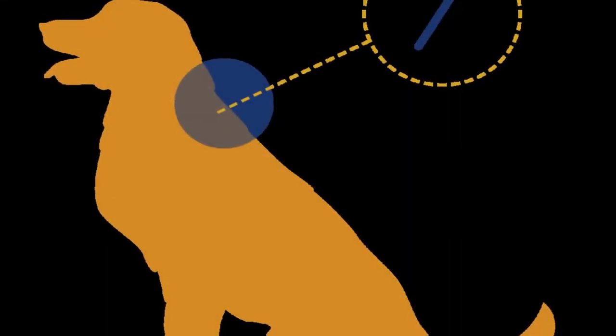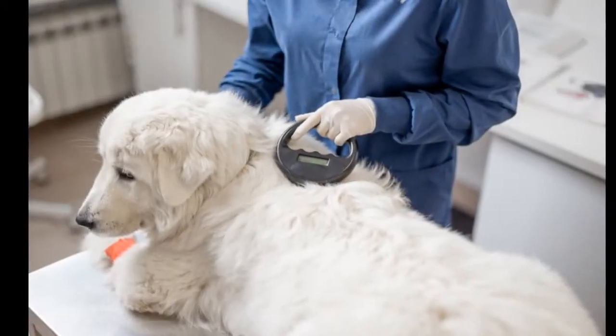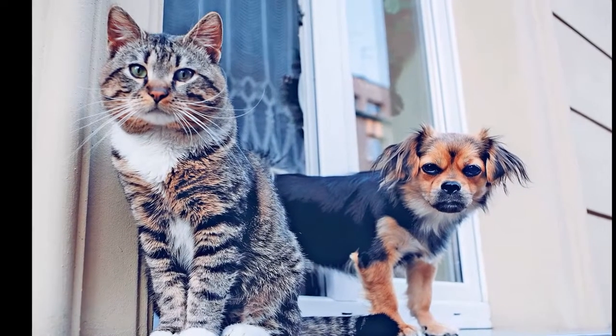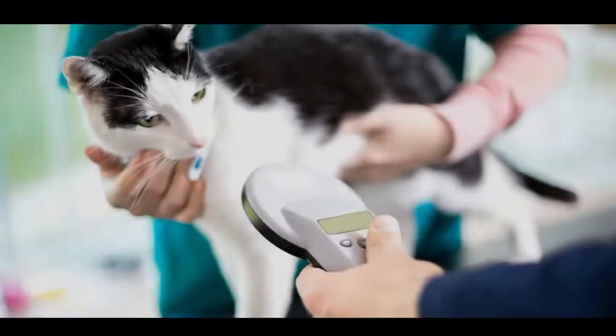Microchips are made by etching small patterns onto a silicon wafer. The wafer is then cut into small chips, which are often packaged and soldered onto circuit boards. Microchips are extremely small — most are less than one square millimeter — making it possible to insert them into a small piece of glass or plastic that can be implanted into pets.